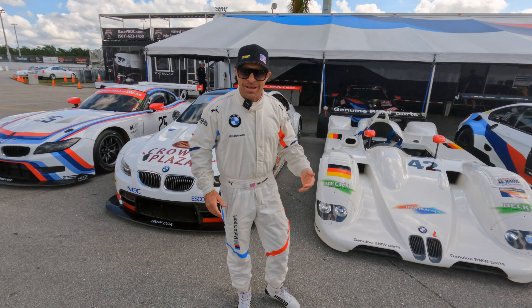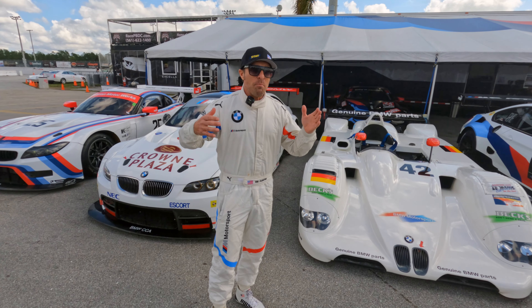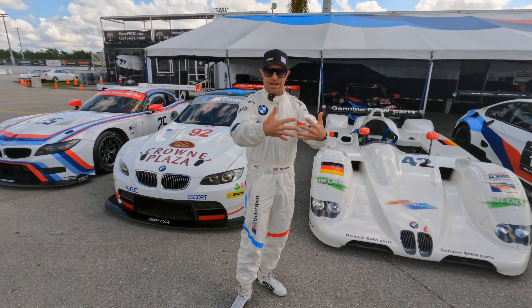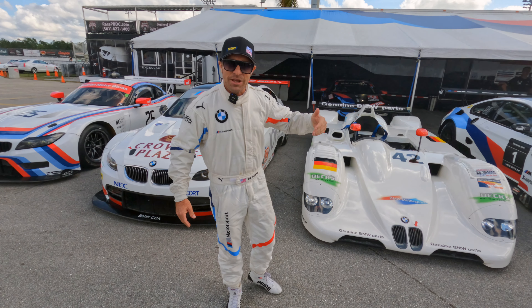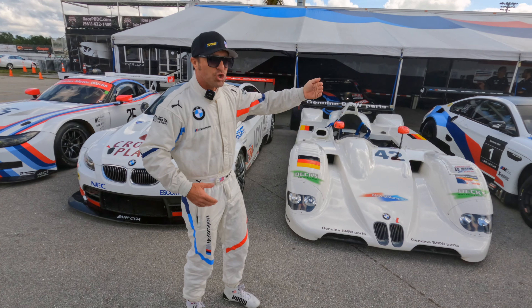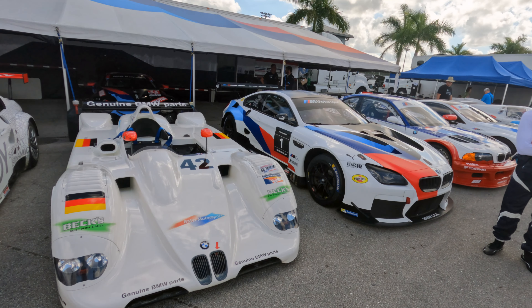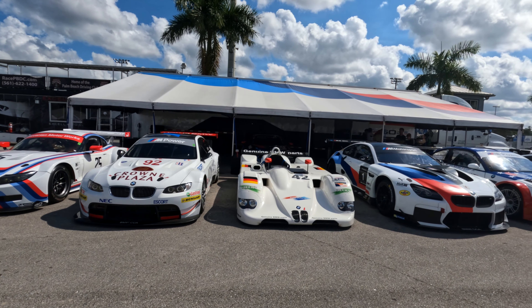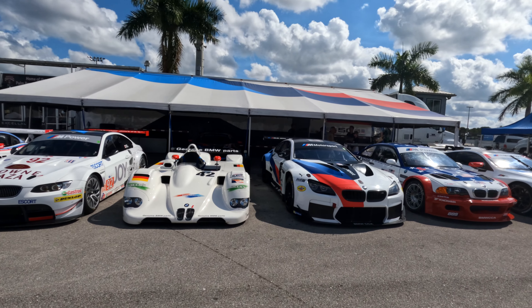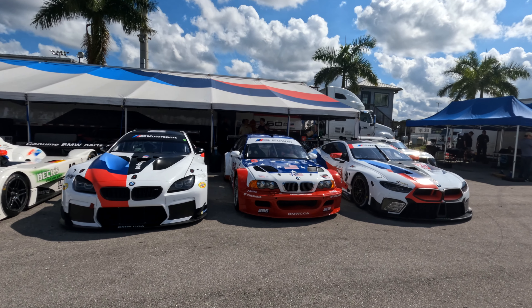We are here for a Brian Redman-inspired event called Targa 66. BMW and Brian Redman are kind of synonymous together — they have a lot of history together. It's a really great event to come and show all this incredible machinery. When do you get to see this many awesome BMW race cars that have won races, championships, and all kinds of crazy victories?